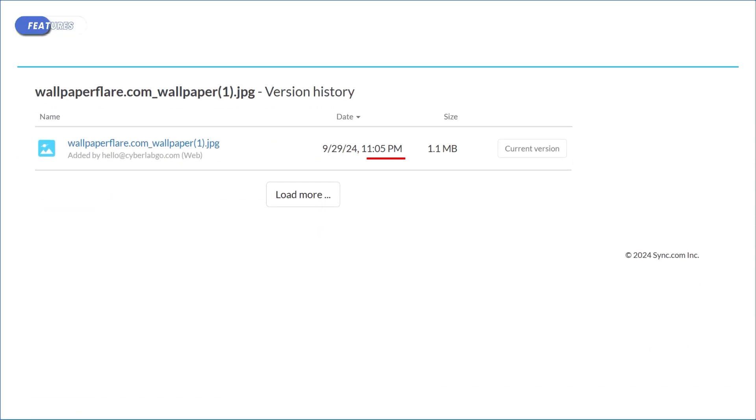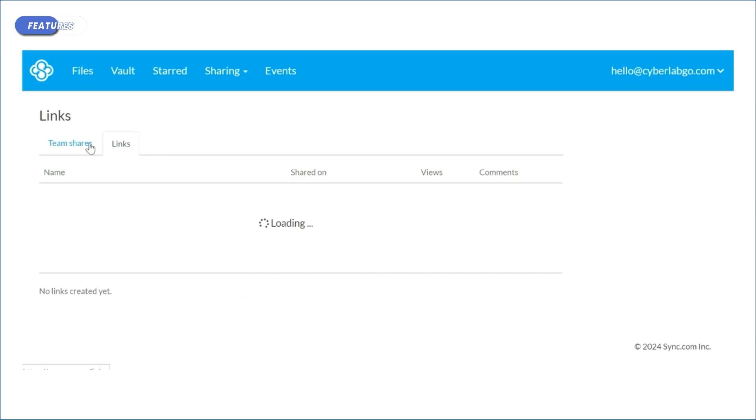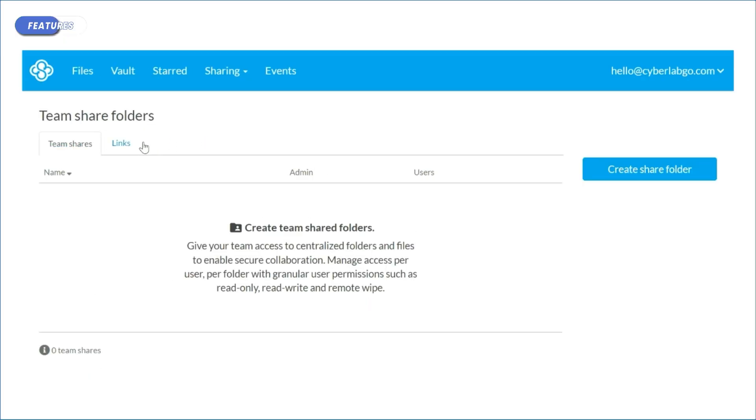Sync offers 30 days of file versioning for free, but you can upgrade it to as much as a whole year. It's also nice that the stored versions don't take up any of your cloud storage space. You also get password-protected sharing with the option to include link expiry dates and set the number of times your file can be downloaded.